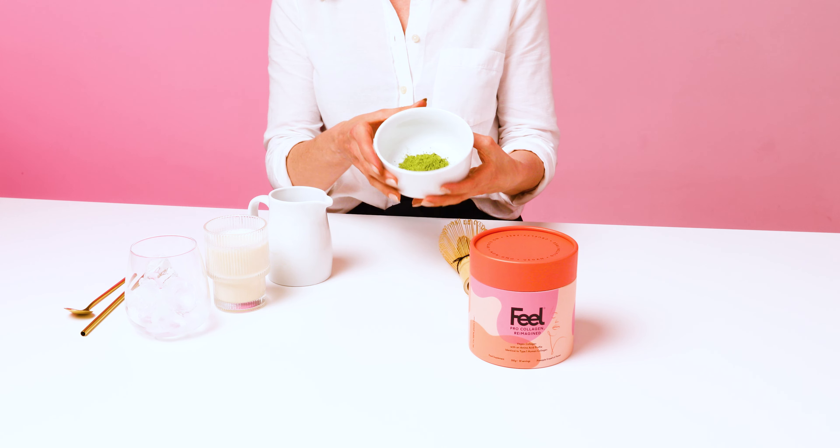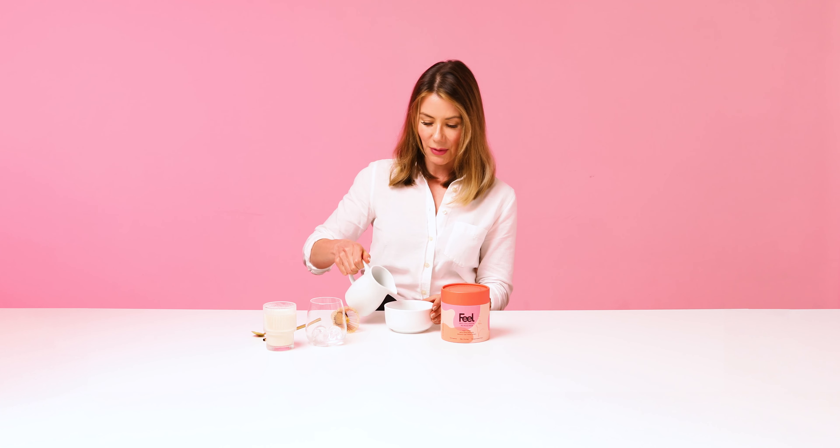Today we're making an iced matcha but you can make this warm as well. So I'm going to add just a little bit of hot water to my matcha. I'm going to give it a quick whisk and I'm going to pour it into my glass.